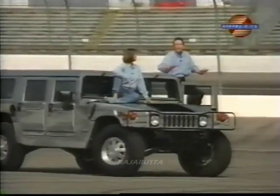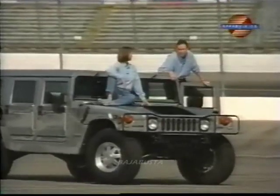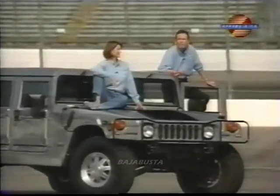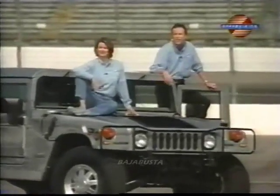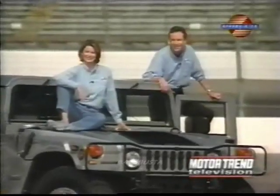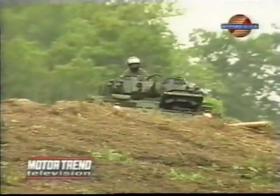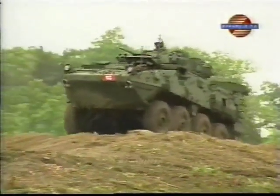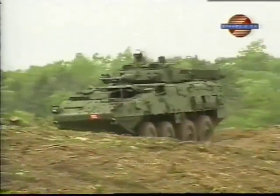But if you still think the Hummer is the ultimate in off-road machines, we've got some news for you. Motor Trend's Mark Williams has just taken a world-exclusive first drive in an eight-wheel drive military light-armored vehicle with a price tag of 4 million bucks. Move over and make room for a Motor Trend world-exclusive test drive.